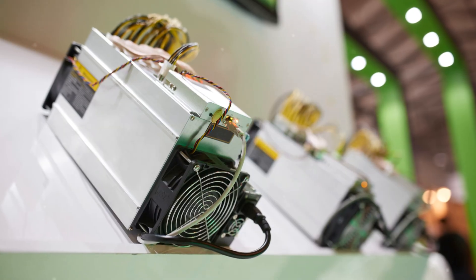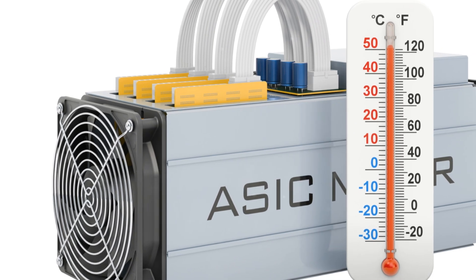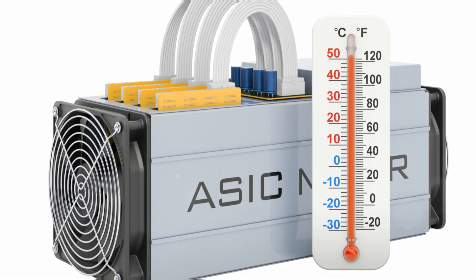And there you have it — the best Ethereum mining software to boost your crypto game. Happy mining, everyone!